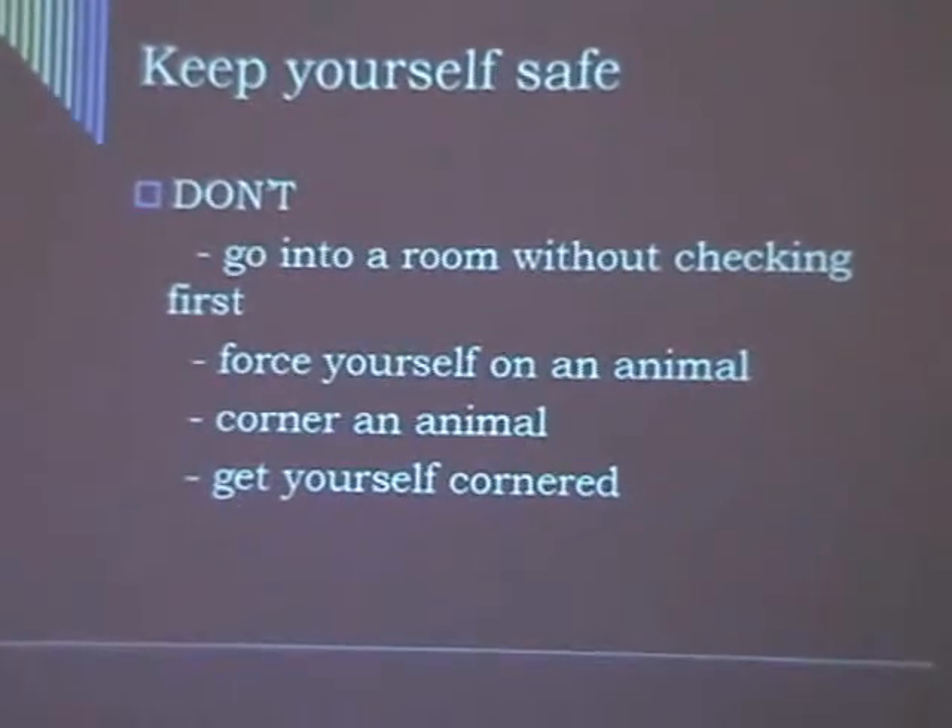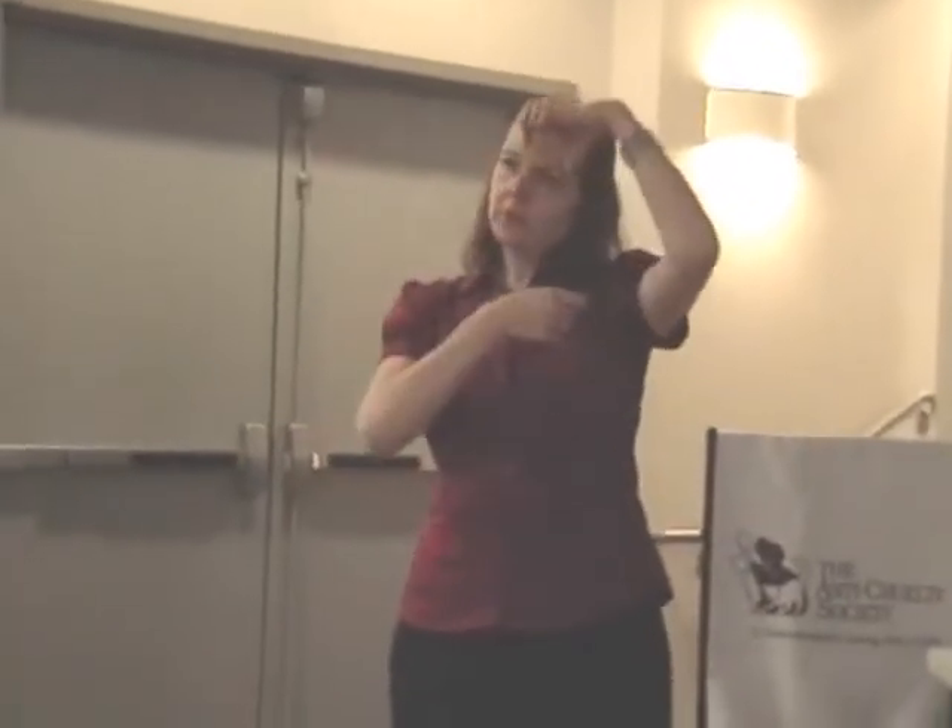Don't force yourself on an animal. If they're warning you they don't want it, respect that — you might need to come from a different angle, turn sideways, crouch down, to show you're not intimidating. Don't corner an animal. I avoided a bite because the dog was tied out on the wall for cleaning. I kept her at the end of the leash and stayed a step away. By the third time I opened her mouth to give the pill, when she lunged, she had nowhere to go. Always think about how you're going to keep yourself safe.